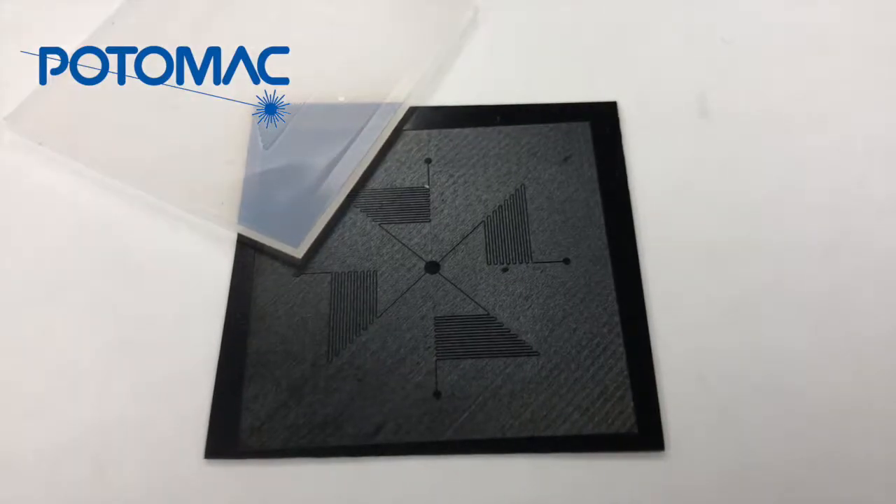One of the services that Potomac offers is micro hot embossing for replicating small features with high precision into thermoplastics.